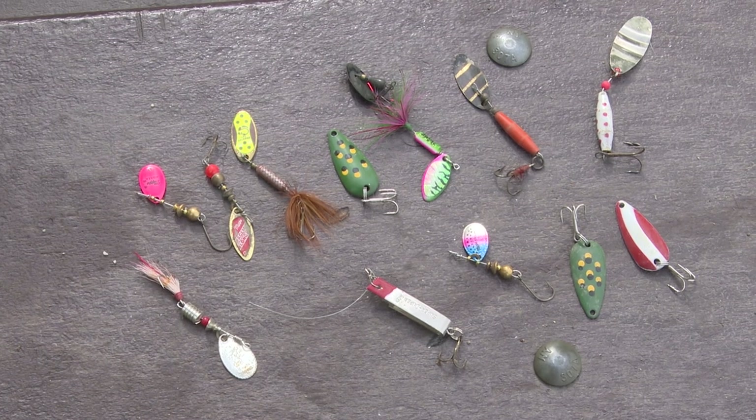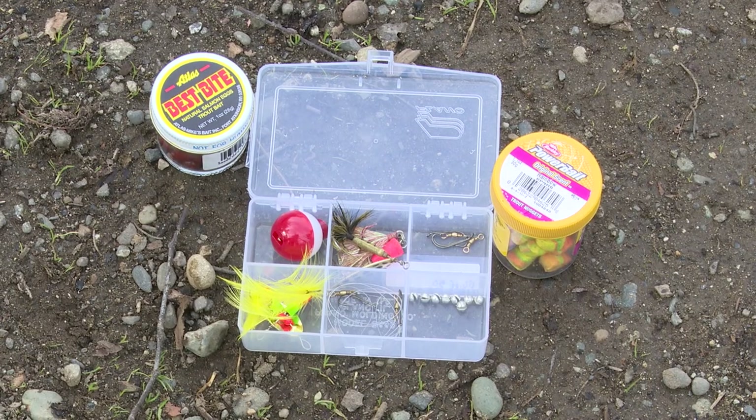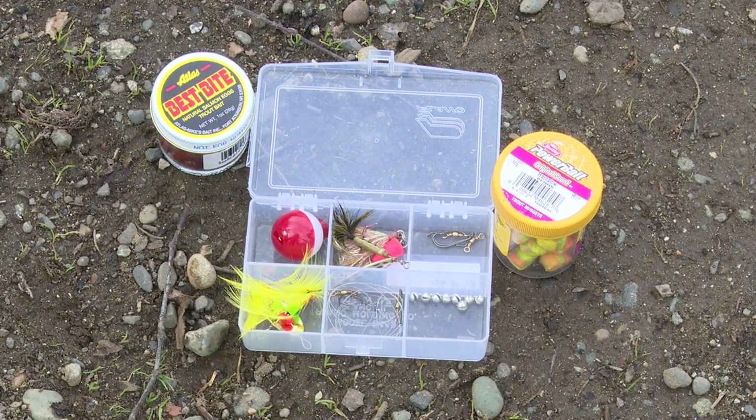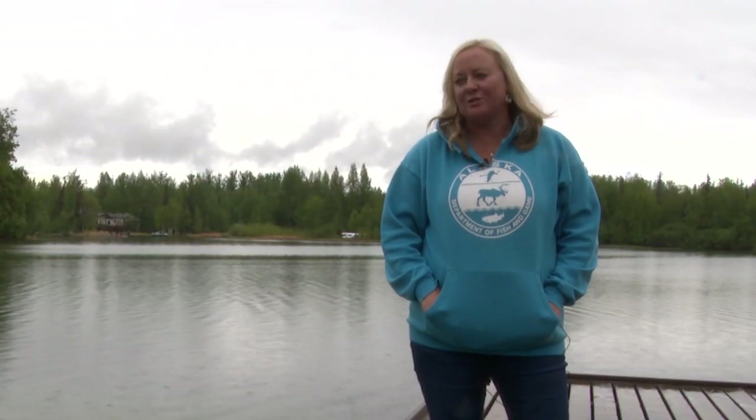For rainbow trout, you can throw spoons and spinners — real small ones. Super Dupers work great. You can also throw a bobber with eggs — salmon eggs — or little tiny pieces of raw shrimp. That's really good for the kids because they like to watch the bobbers go down and reel them in as fast as they can.